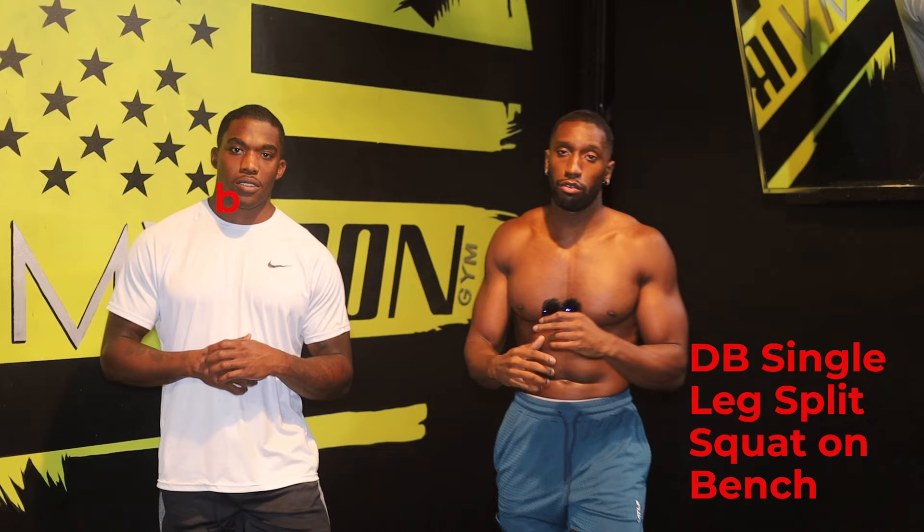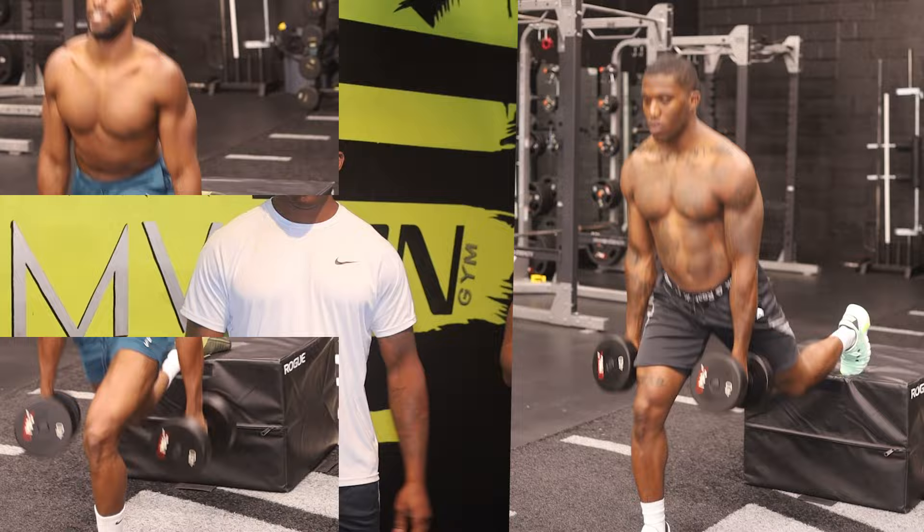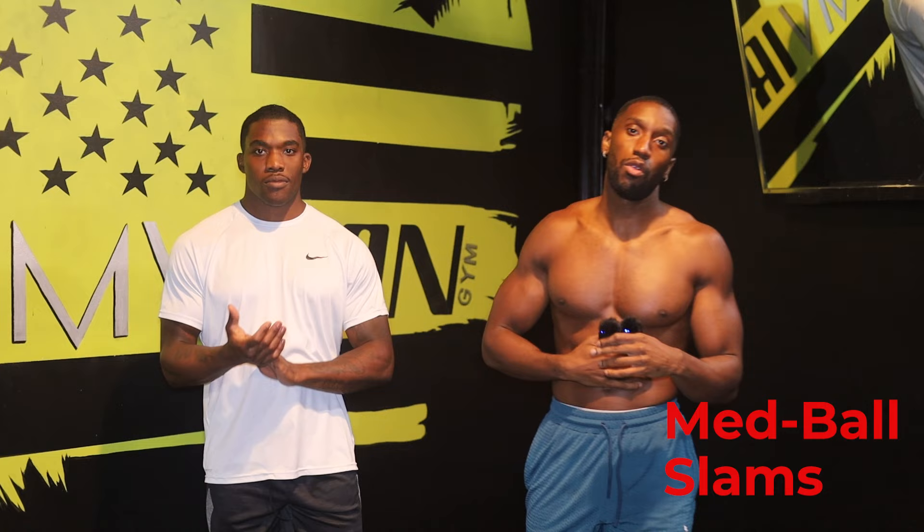The third exercise is Bulgarian split squats — great for individual leg strength and building a strong foundation. Fourth on the list is med ball slams, really great for athletic performance. They help with the core and hips, and it's an overall great exercise — something I started doing back in high school.